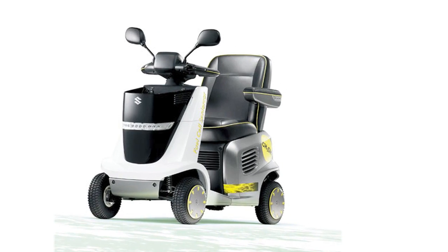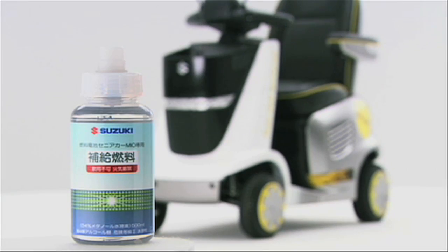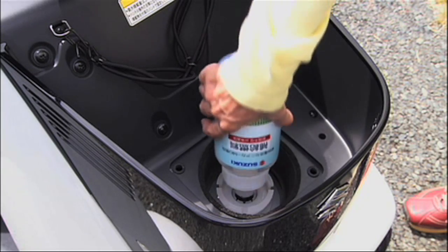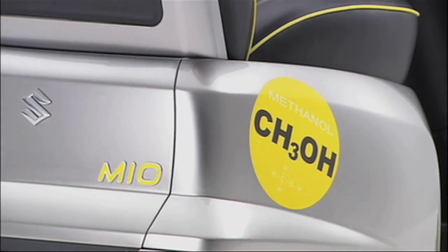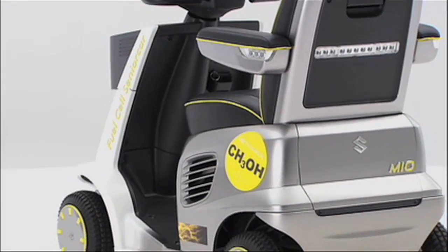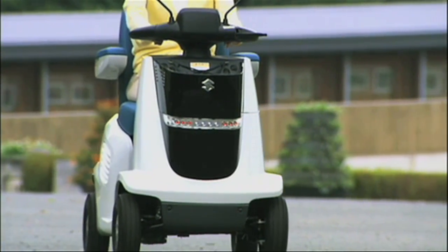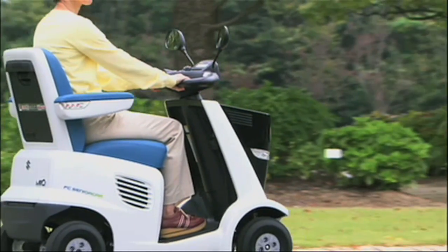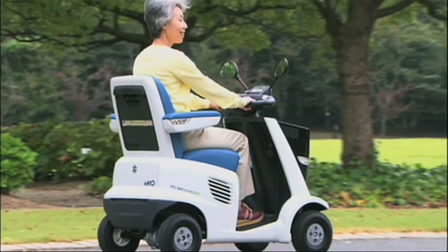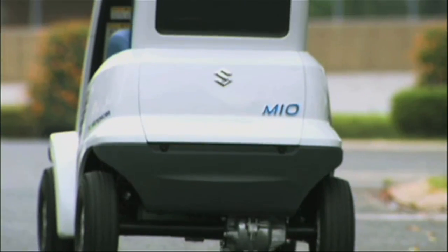Suzuki's Mio electric wheelchair also came in for a fuel cell for the show, swapping its lead-acid battery for a direct methanol fuel cell. The methanol solution is held in a cartridge-type bottle that's easy to replace with a spare full one, so that the user can carry a spare and alleviate any anxiety about running out of juice before they get home. For most of the limited mobility and senior citizen users of wheelchairs, the range is critically important, because being stranded any distance from home can actually be life-threatening. The Mio FCV has a range of 60 kilometres, or 35 miles — far greater than a normal lead-acid battery Mio.